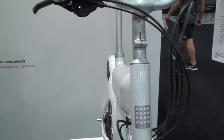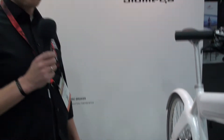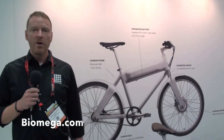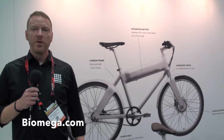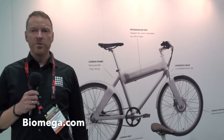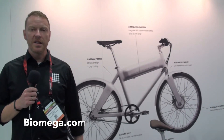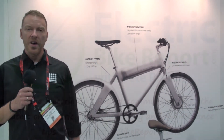We produce most of it ourselves in our factory in China — we have our own production. If you want to find more, you can go to Biomega.com, our online website and shop. You can buy online and we can ship directly to you. No matter if you're an end consumer or a bicycle dealer, the bike comes fully assembled, ready to ride.